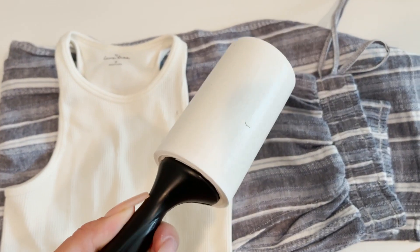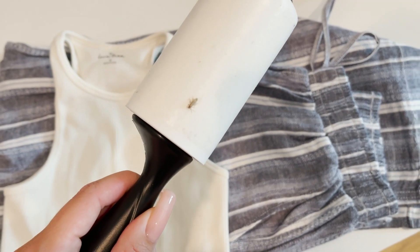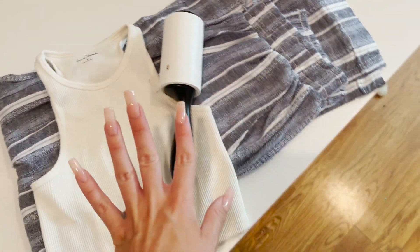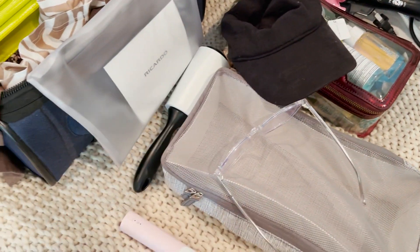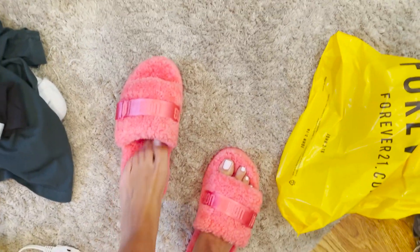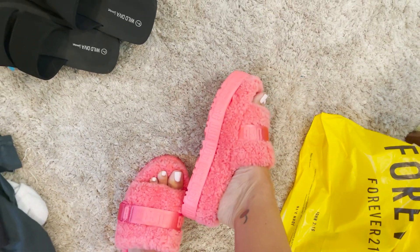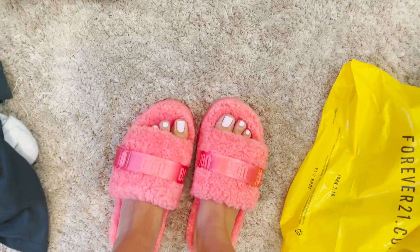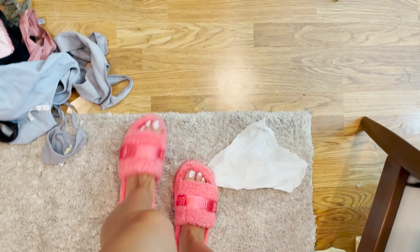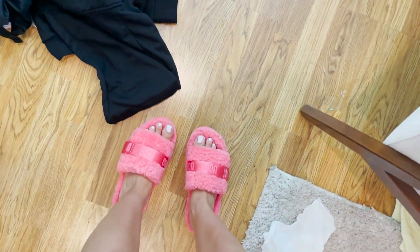I'll definitely bring a lint roller — I just realized there's like a bug stuck to my lint roller, poor little guy. I also got these Uggs — they're like platform slides, they're fuzzy and adorable. I'm definitely gonna bring these with me because you never know.